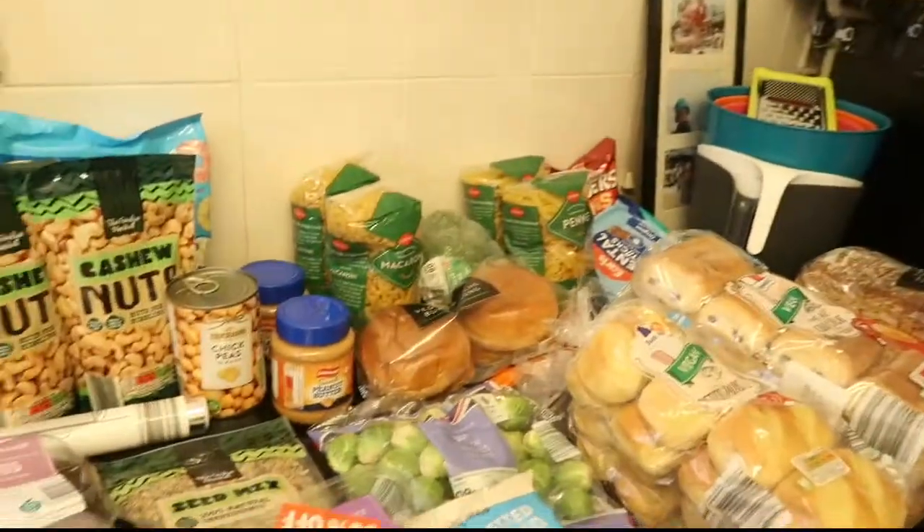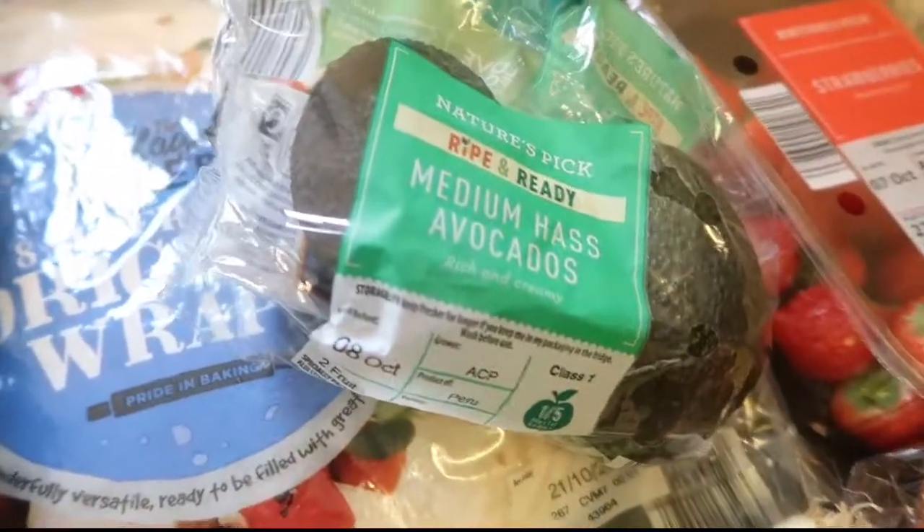Right, so here's all the bits we picked up in Aldi, I'll just run you through. We've got some potatoes, a huge bag of spinach, two packs of these original wraps, some avocados and spring onions.